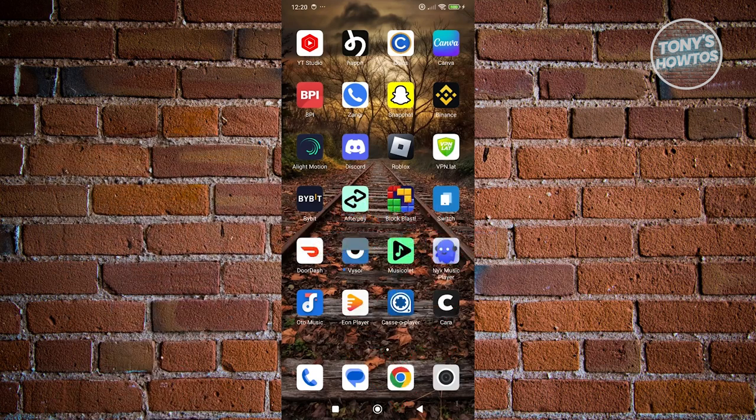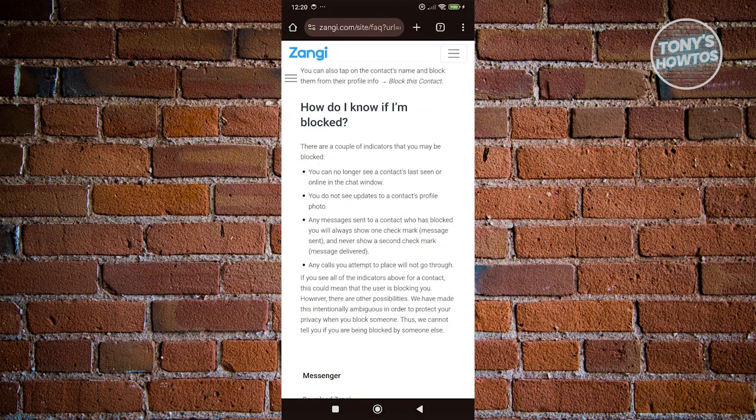In this case, you might be wondering, how do you know if someone actually blocked you on Zangie? Well, knowing if someone's actually blocked you is kind of confusing here. But the great thing about Zangie is they provide different articles that could actually help you identify those hints that someone actually blocked you. So in this case, we'll be visiting the Zangie FAQ page here, which is a support page that we can actually refer to.